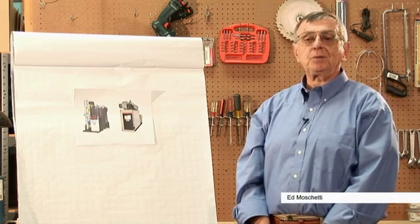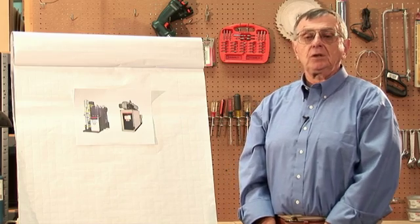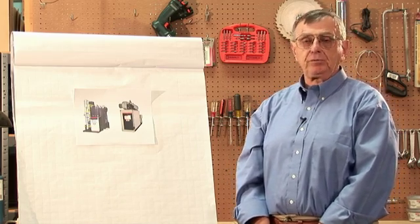Hi, I'm Ed Muschietti from Control Specialty. Let's take a few minutes to talk about an issue which is bandied about but little at times understood, and that's boiler efficiency.